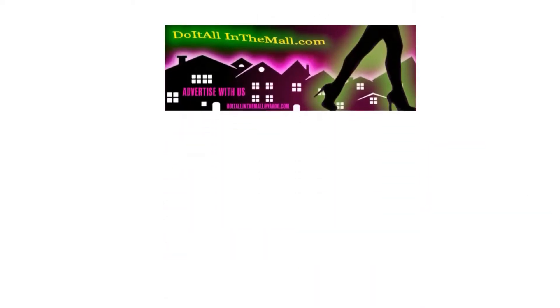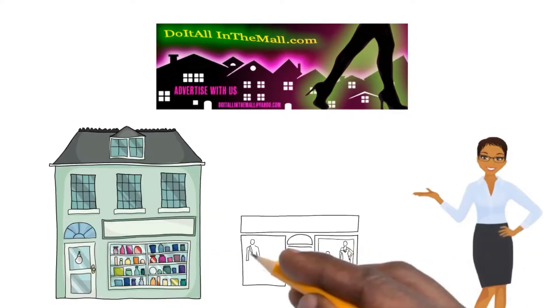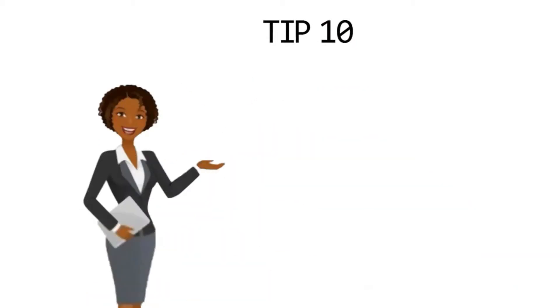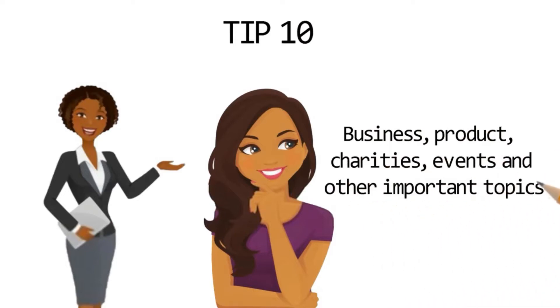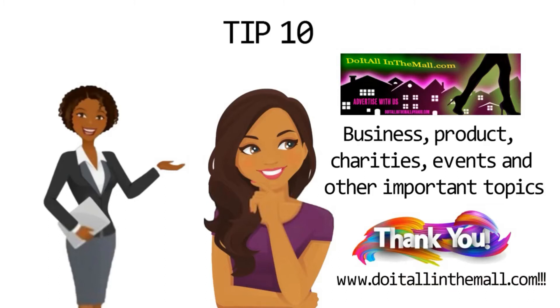Tip 9: You can bring your business or your product to DoItAllInTheMall.com. Tip 10: You also can be a guest on Let's Do It Radio to share your business, product, charities, events, and other important topics. Thank you for shopping at www.DoItAllInTheMall.com.